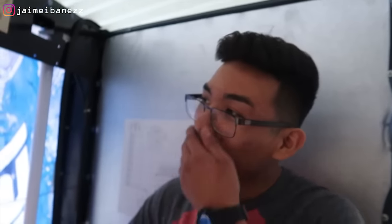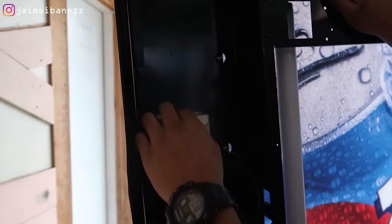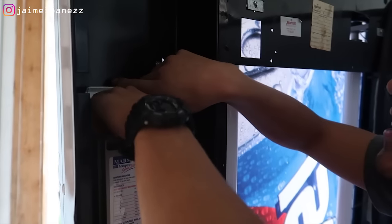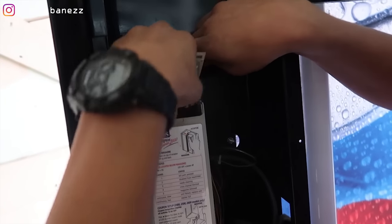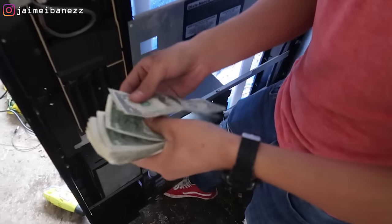If there are this many coins, there should be a good amount of dollars too. George does the honors of opening the dollar bill compartment. One, two, three — and there's no way, there's actually a lot in there! Let me see... oh my god, that's a pretty good amount. So we've got one, two, three...